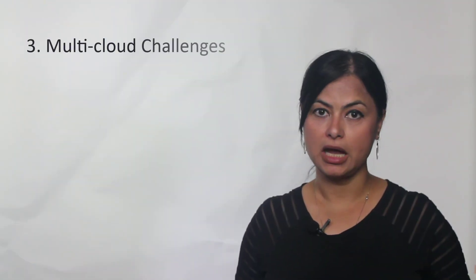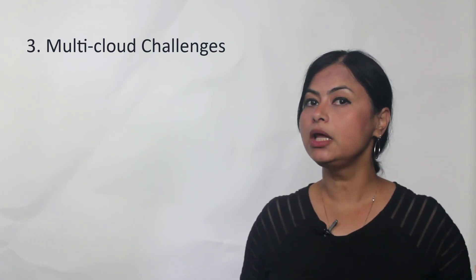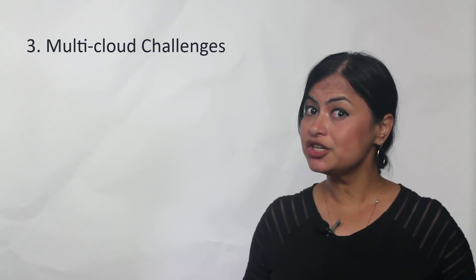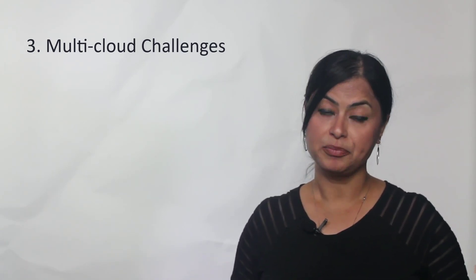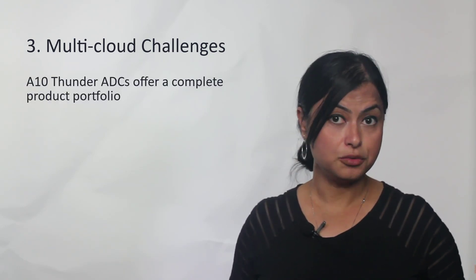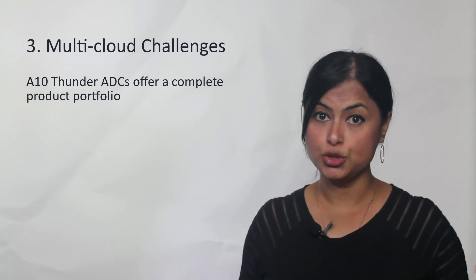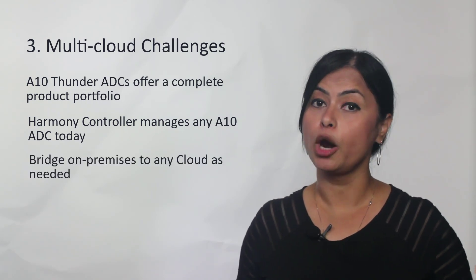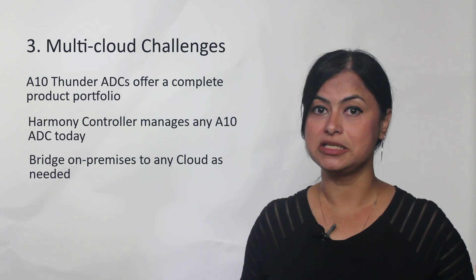F5 Big-IP has recently merged with NGINX Load Balancer, resulting in two very different solutions — different in form factor and different in management — and that can complicate application delivery. It will most likely take a very long time before they can integrate into a single solution. On the other hand, A10 offers a complete solution across all form factors, fully integrated with their central Harmony controller to give you central management, automation, and visibility.